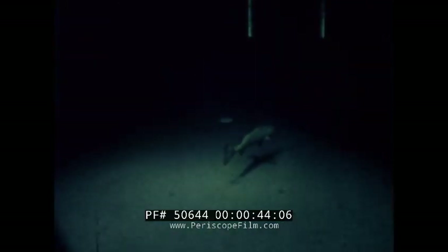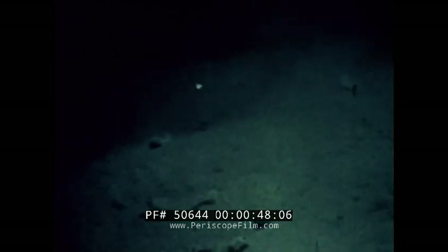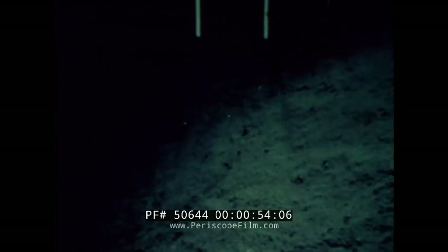The descent is beginning and the areas that we first encounter are the continental slopes, which abound in marine life. Some flounder come into view. Leaving these relatively shallow waters and working our way over a cliff, you can see a sablefish pick food off the cliff.